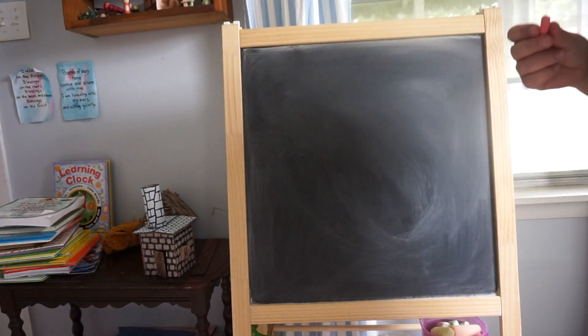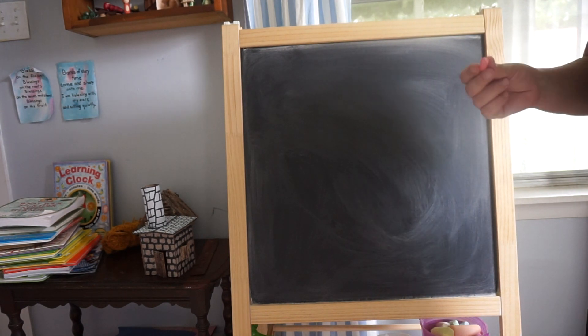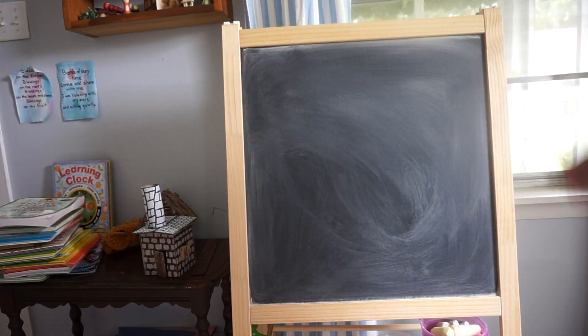Hi, Miria Jinger here. Today we are doing a live Waldorf math lesson for grade one. The number is 12.